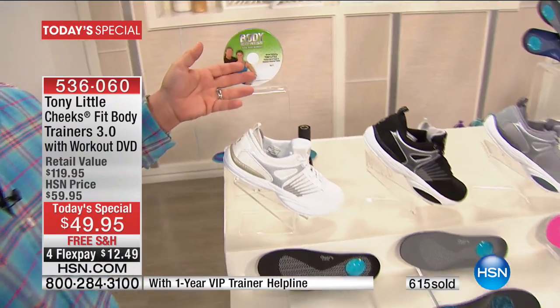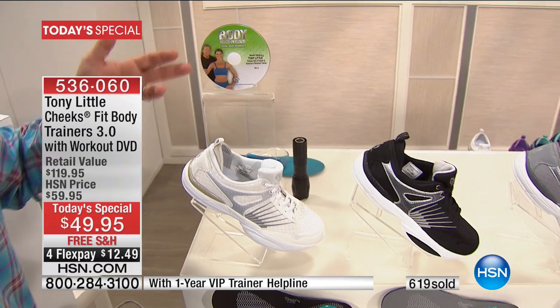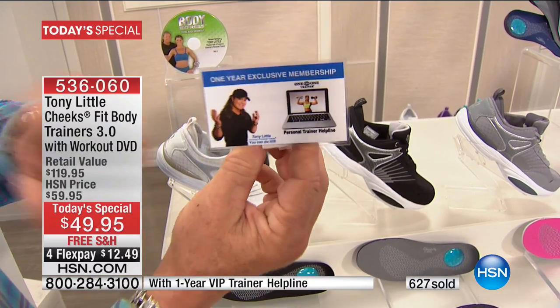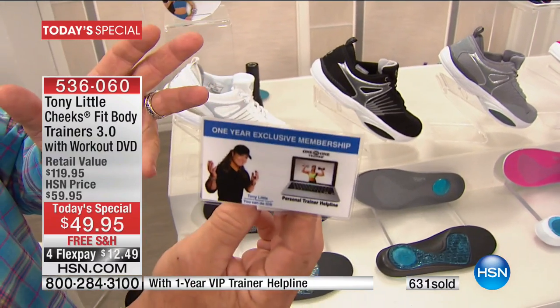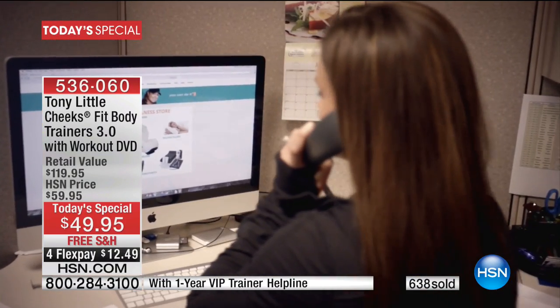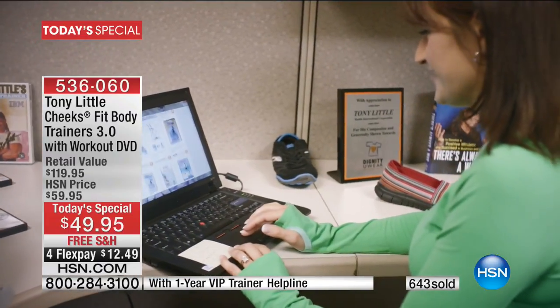Nine gold video awards, 14 platinum awards, four one-on-one trainer workouts. Then you have the one-year personal trainer membership where everyone in your family can pick up the phone and call our personal trainers daily for a year. Nobody does that.